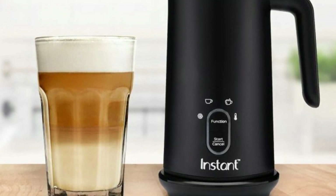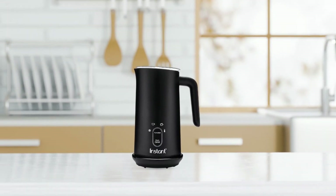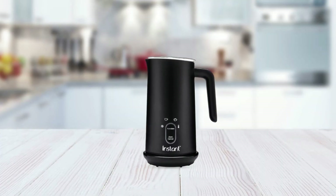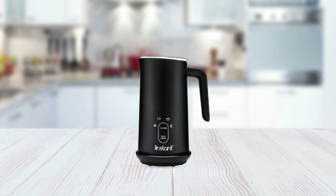The spout also offers controlled pouring, allowing you to create latte art for yourself or your guests. Cleaning up this milk frother is a breeze thanks to its non-stick interior, removable whisk, and dishwasher-safe lid. It's also easy to store thanks to its space-saving design that can feature on any countertop or be stowed away in a cabinet or pantry.